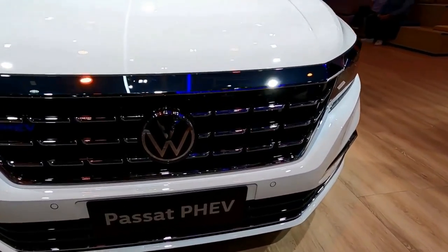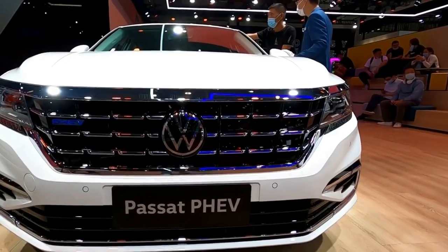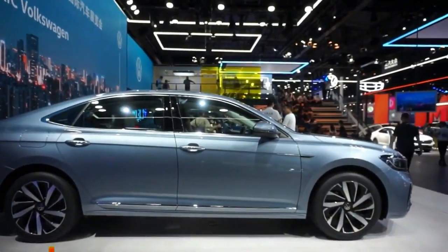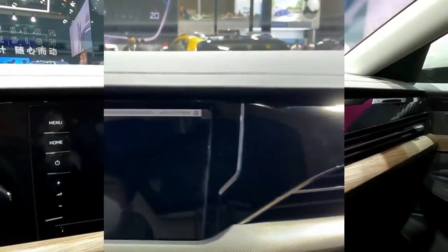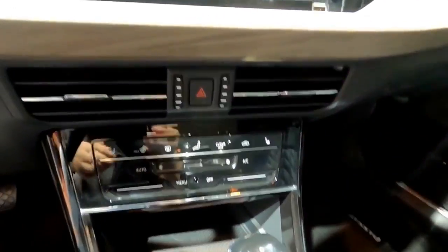The 2022 Volkswagen Passat, starting at $28,290, doesn't excite like the flashier, speedier family sedans it competes against. Parked next to the low and wide Hyundai Sonata or the sleek Kia K5, the VW looks wide and bland. Although its interior is equally unassuming, it's put together well and boasts pleasant materials.